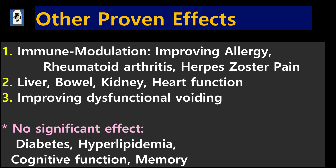It also has the effect of improving liver function, intestinal function, kidney function, and heart function in patients with various diseases. On the other hand, there are diseases that are not effective, contrary to what is known. In five studies on diabetes and hyperlipidemia, there was no significant effect, and there was no effect on improving cognitive function or memory.